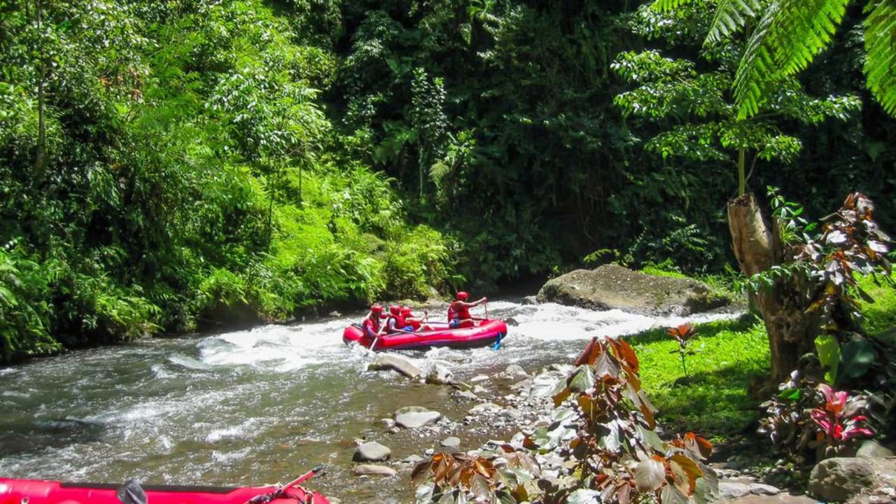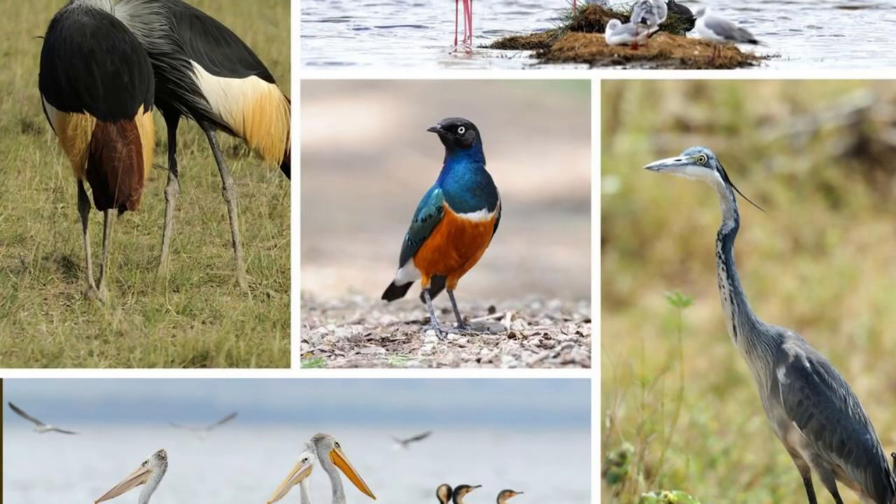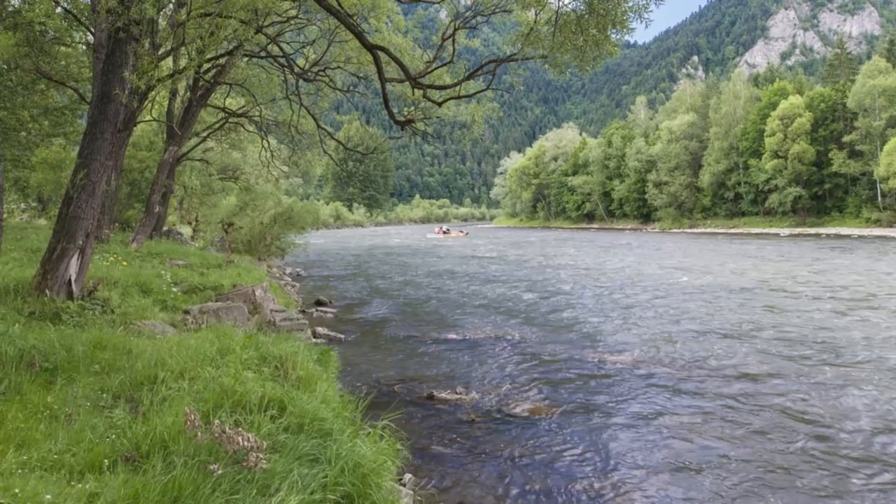Layou River. Embark on a scenic river adventure along the Layou River, one of Dominica's longest and most picturesque waterways. Glide through lush rainforests and fertile valleys as you kayak or boat along the meandering river, surrounded by towering cliffs and tropical vegetation. Spot diverse bird species such as herons, kingfishers, and parrots as you navigate through tranquil waters and gentle rapids. The Layou River offers outdoor enthusiasts a peaceful escape into nature's embrace.